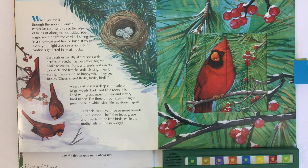A cardinal nest is a deep cup made of twigs, weeds, bark, and little roots. It is lined with grass, moss, or hair, and is very hard to see. The three or four eggs are light green or blue-white with little red-brown spots. Cardinals can have three or more broods in one season. The father feeds grubs and insects to the little birds, while the mother sits on the new eggs.